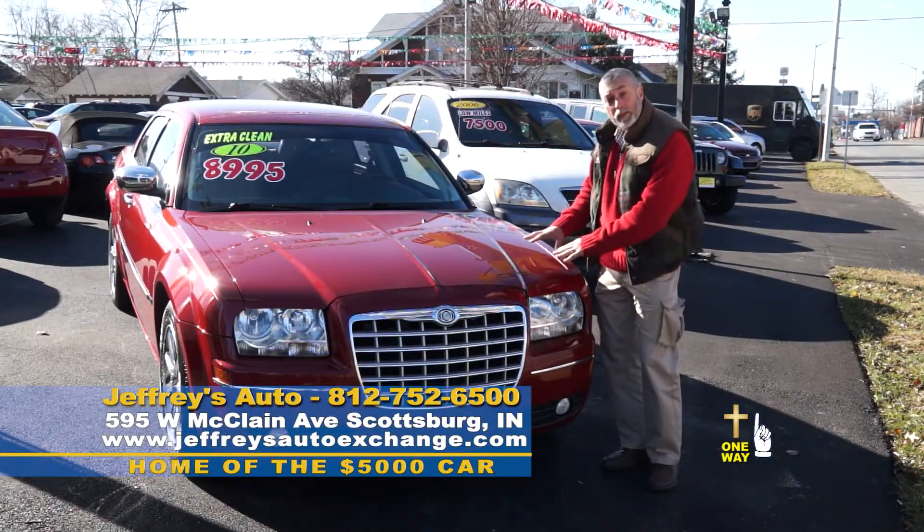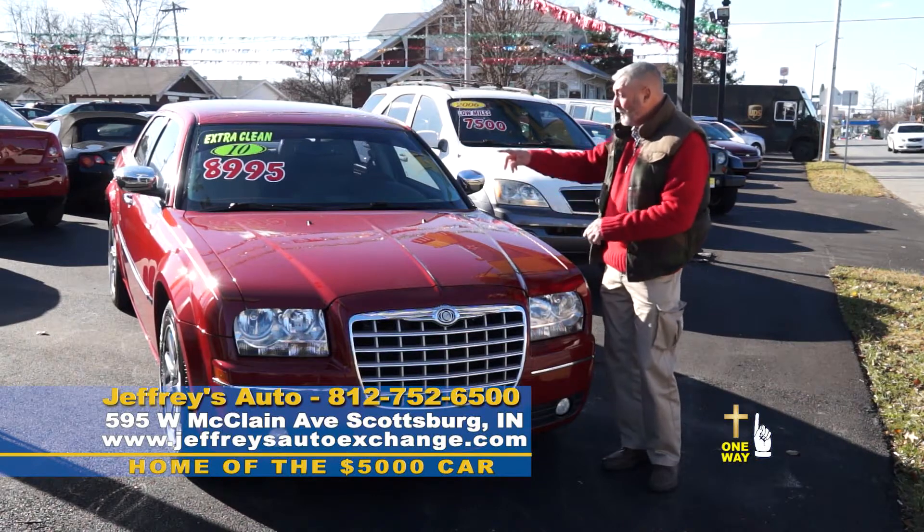2010, priced for $300 with leather, beautiful car, low miles, $89.95.